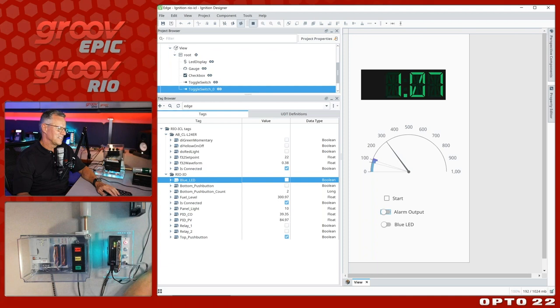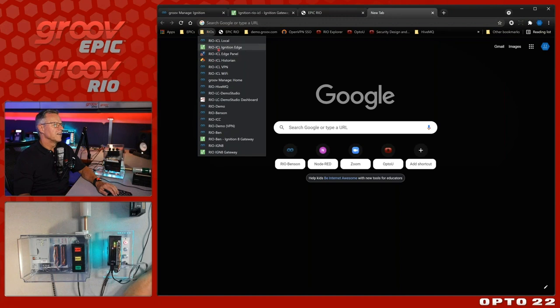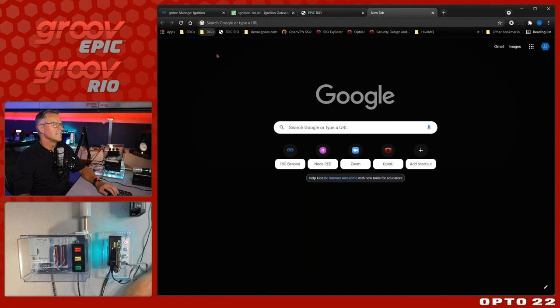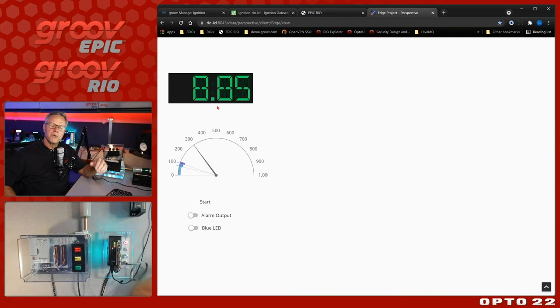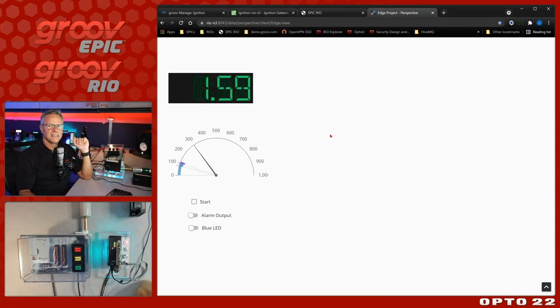Let's show it in a browser. Going to a new tab and navigating to the Ignition Edge Panel - with the panel license I can now access my screens from the IT network or OT network with the right credentials. I'm already logged in and can see the data. I've got a little HMI right on an IO module, communicating to all these systems.